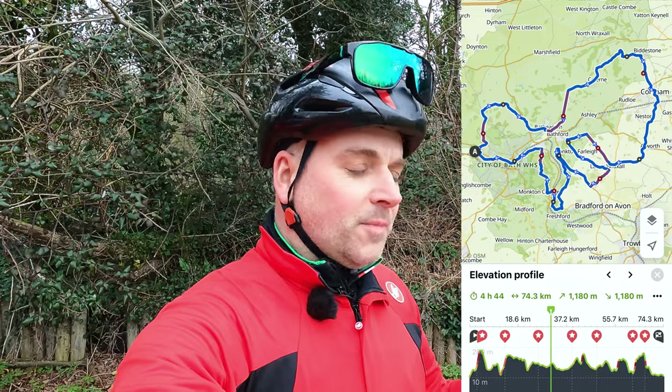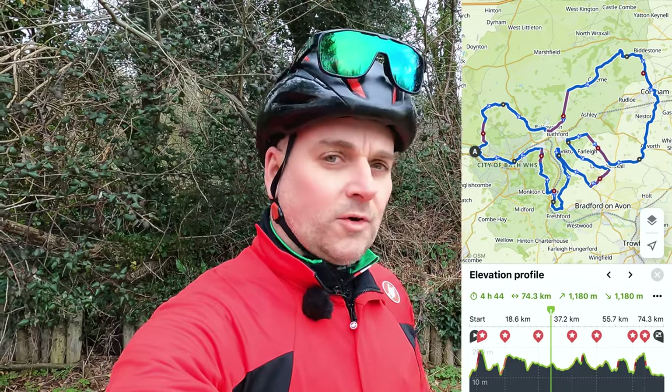Good morning, welcome back to another video. I am in Bath today, the home of GCN. I've got three official climbs to do. I think there's 10 climbs in all in 74k, about 1200 meters of climbing, and we've got Western Hill, which is number two on the official climbs list.